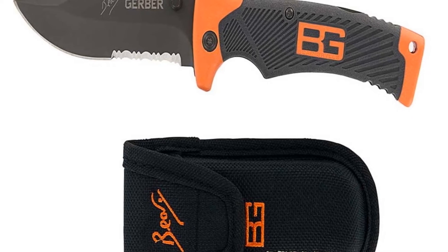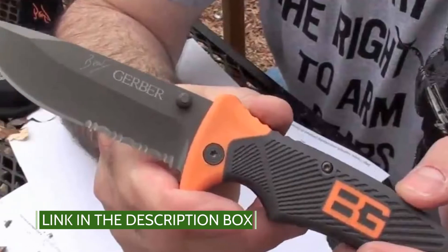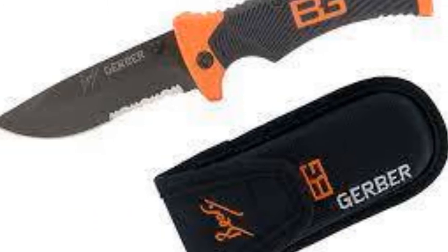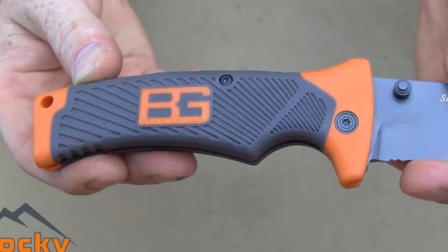Like the men and women who carry our gear, Gerber is unstoppable. Decades of innovation and dedication have put us here. Renowned as a master of knives and tools, Gerber's problem-solving, life-saving products are designed with the unique needs of specific activities in mind.